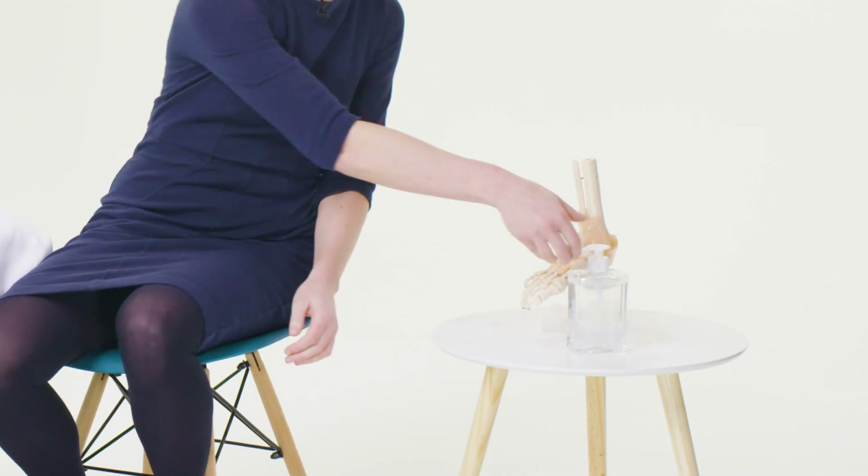Hi, I'm Dr Pippa Watson and in this video I'll be examining Colin's hands. Colin has been complaining of cold hands consistent with the diagnosis of scleroderma. Is it okay if I examine your hands today Colin?